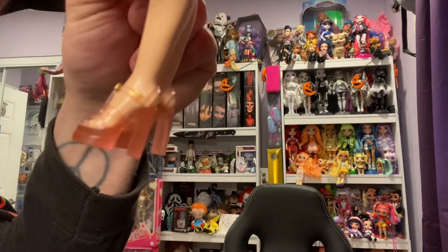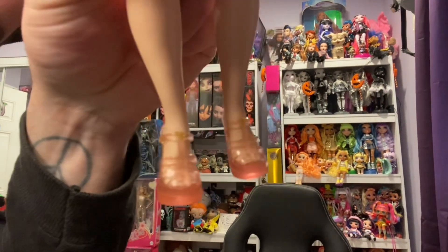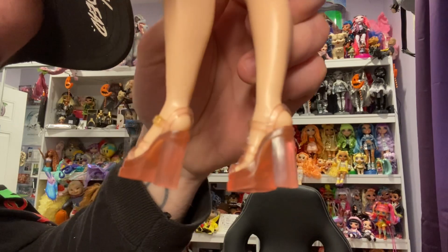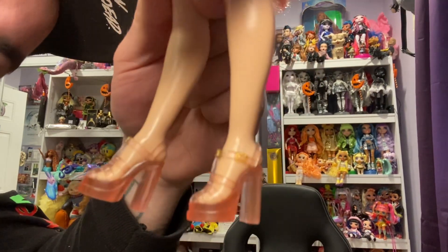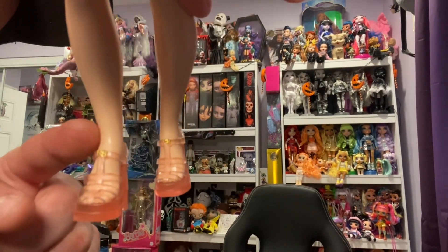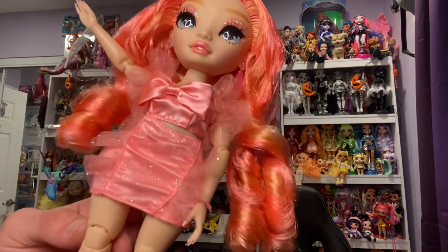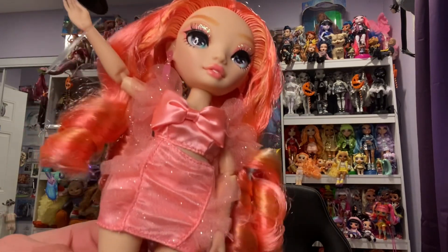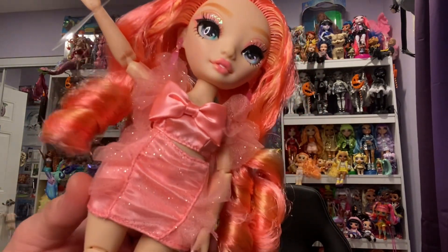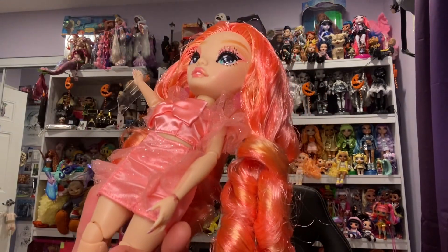She comes with an orangey-pinkish stand and a good old-fashioned Rainbow High comb. I'm obsessed with her shoes — look at those boots! I love these platforms, so cute. I love the see-through jelly-ness and the cute little Rainbow High gold charm at the top of the strap.